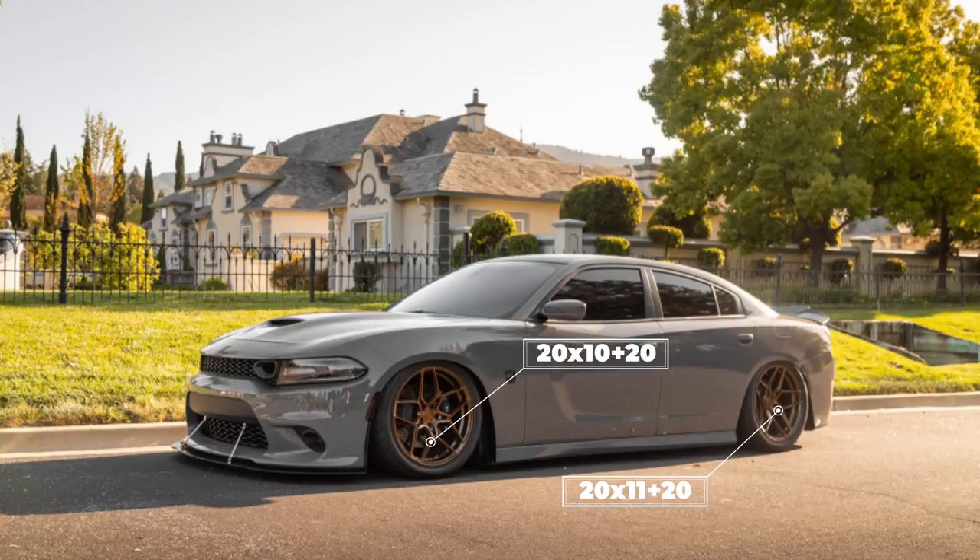Up next, we get to this 2018 392 with some Rohana RFX11s. These are a 20x10 with a +20 up front and a 20x11 with a +20 in the rear. Some Nitto NT555 G2s again — 275/40 and a 315/35 — sitting on some Airlift Performance air suspension. No rubbing, fenders are still not rolled, and somehow still able to tuck those 11-wides in the rear.